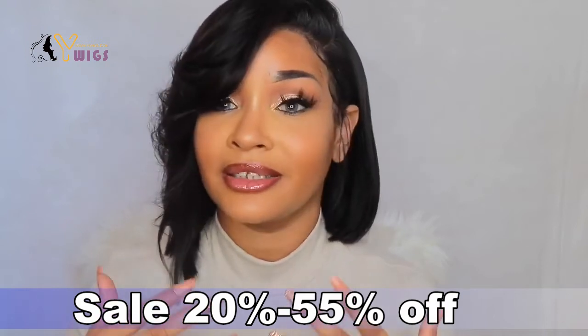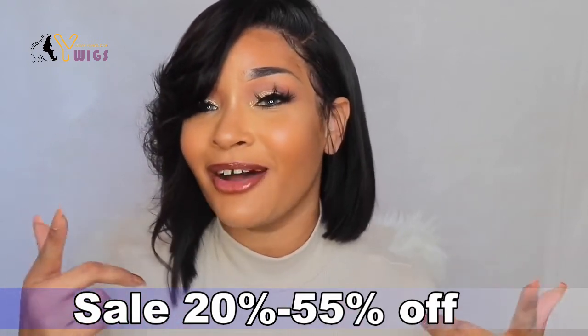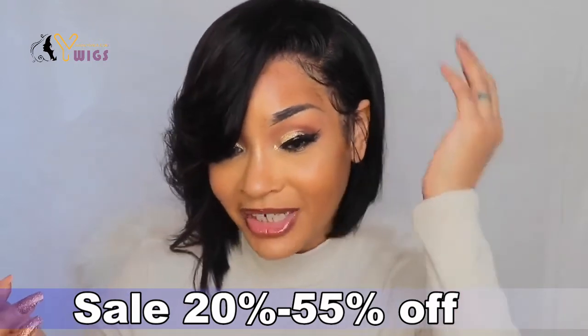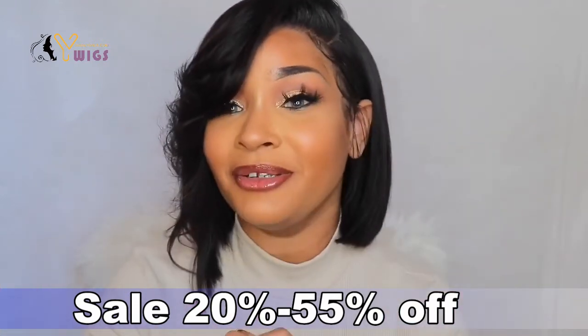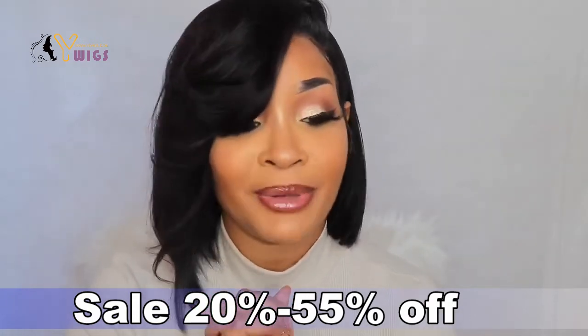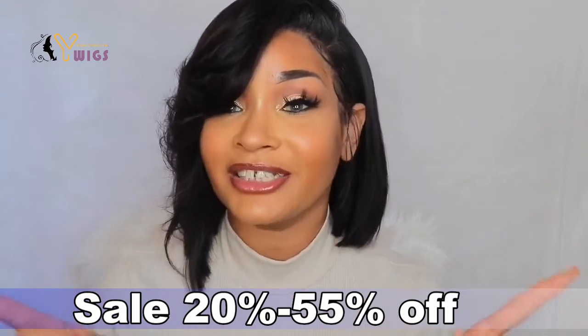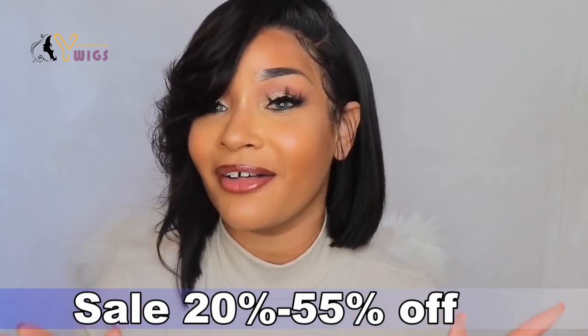I think that the hair is really, really nice and they did a great job. Shout out to Y Wigs for sending me this unit. I just don't have anything else to say about it — like unless you want to sit here and watch me look at myself and play in the mirror. I think we're done, y'all. I'm going to give you guys a full 360 and we can wrap this all the way up.